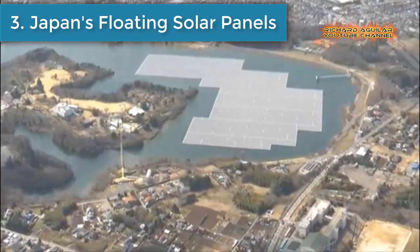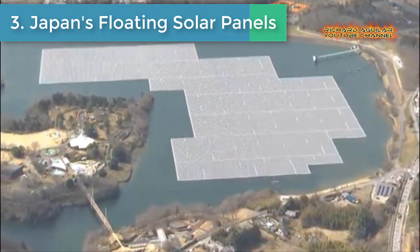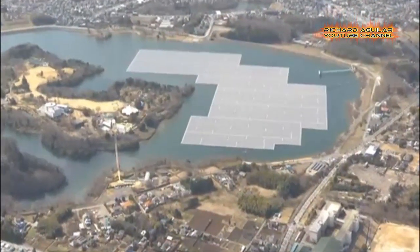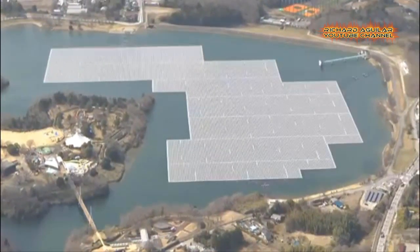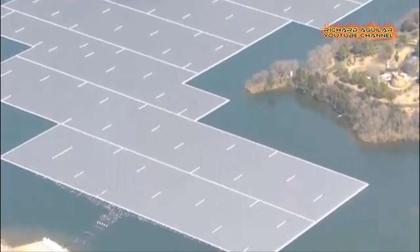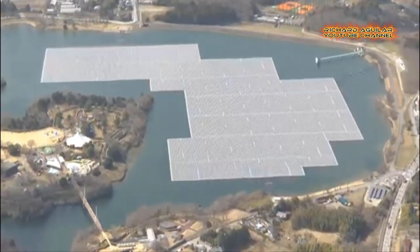Number 3: Japan's floating solar panels. Take a look at some solar panels as you've probably never seen them before. More than 50,000 of them are on the reservoir of a dam near Tokyo, generating electricity at the newly operational solar power plant — one of the biggest in Japan. Annual output is expected to equal the power consumed by about 5,000 households in one year.